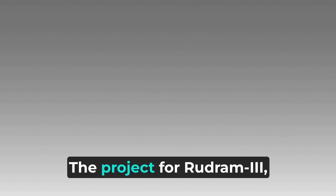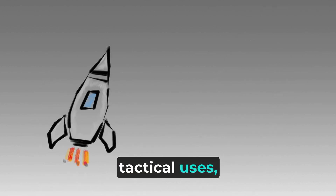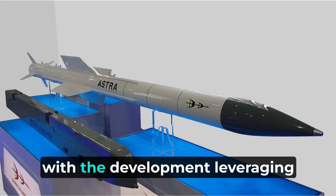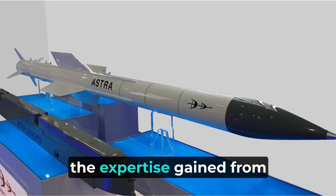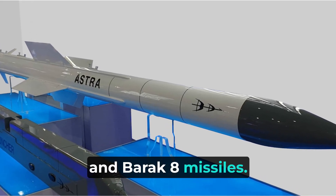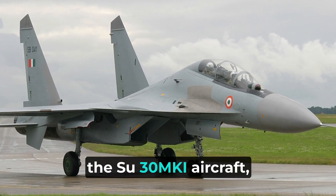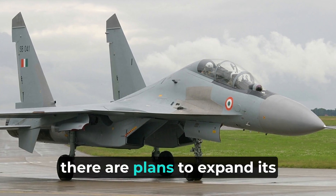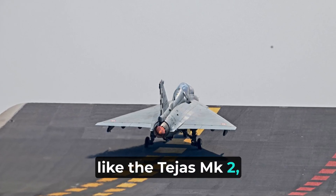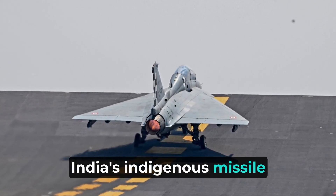The project for Rudram-3, part of a broader series designed for specific tactical uses, was officially sanctioned in 2017, with the development leveraging the expertise gained from previous projects like the Astra and Barak-8 missiles. Initially integrated on the Su-30 MKI aircraft, there are plans to expand its deployment to other platforms, enhancing the versatility of India's indigenous missile technology.